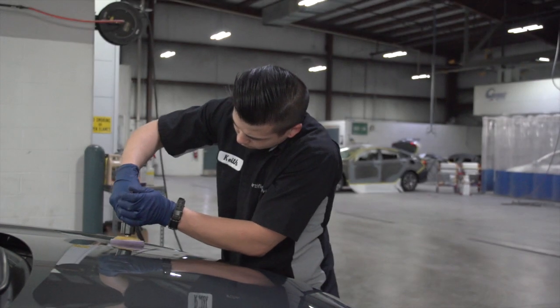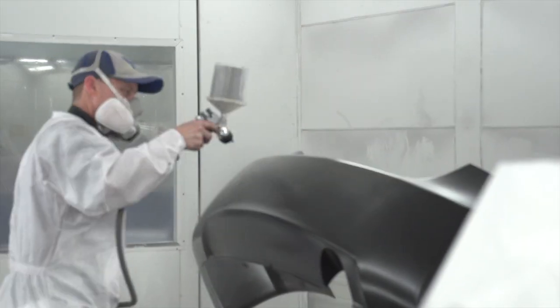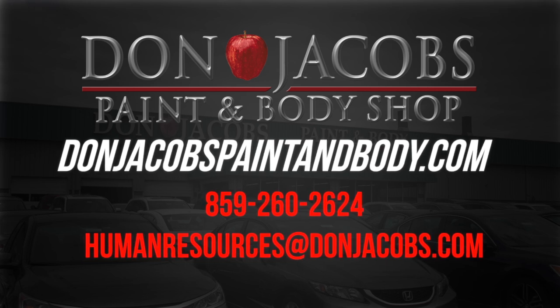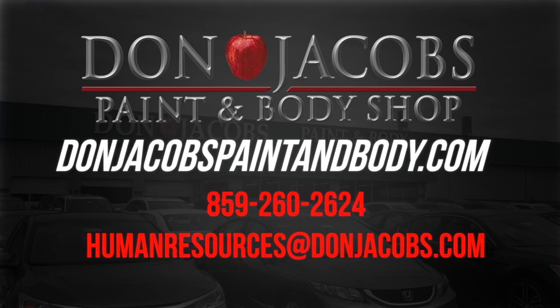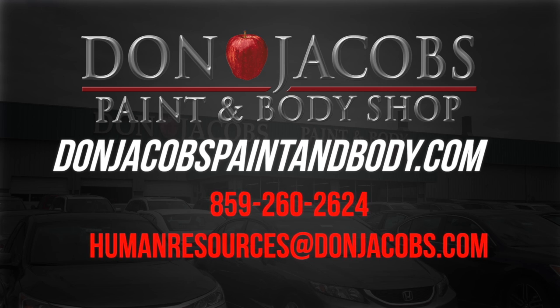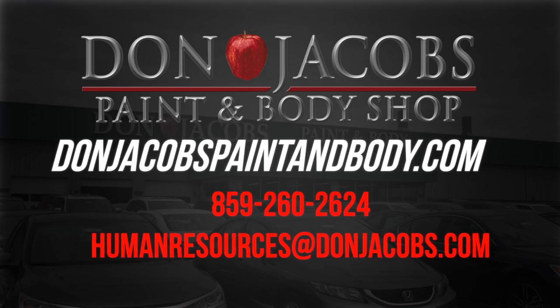If you want to learn more about the Don Jacobs Paint and Body Shop, please visit our website at donjacobspaintandbody.com or send an email to our Human Resources Manager Dana Smith at humanresources@donjacobs.com. We look forward to having you in the Don Jacobs Organization.